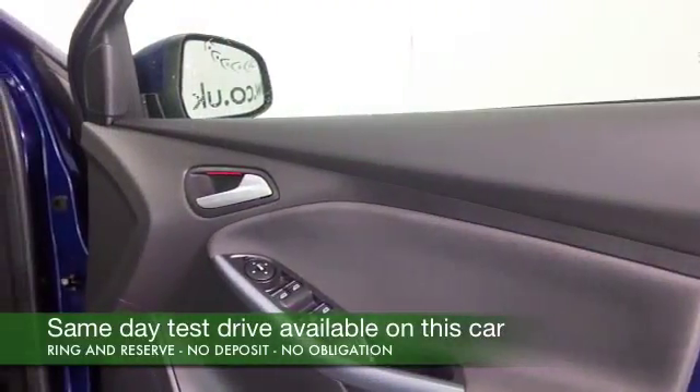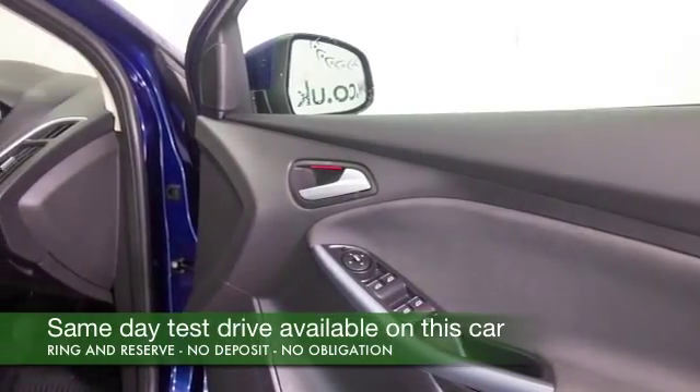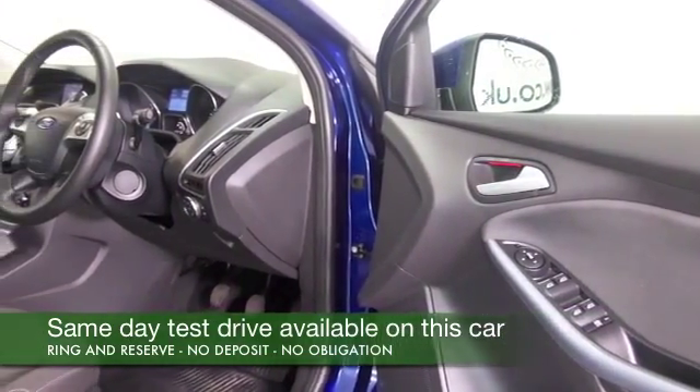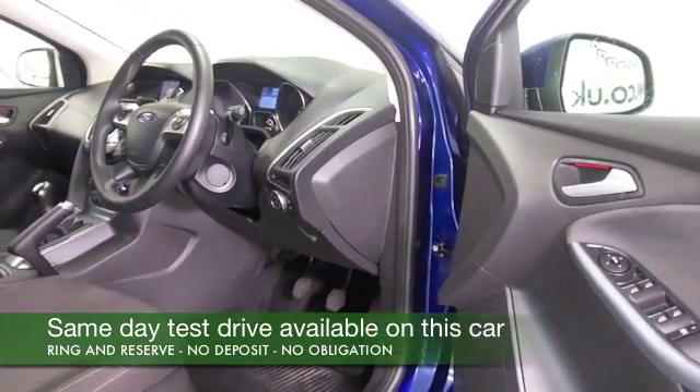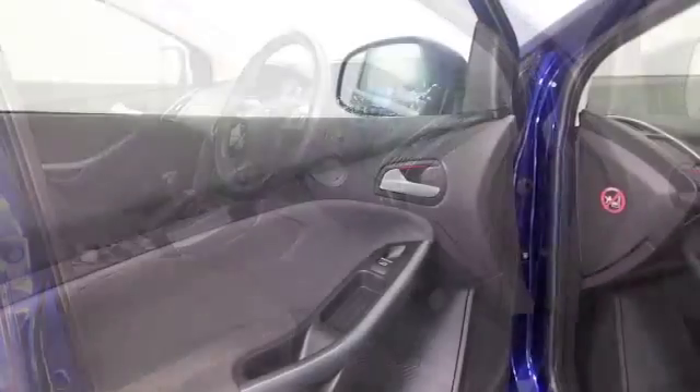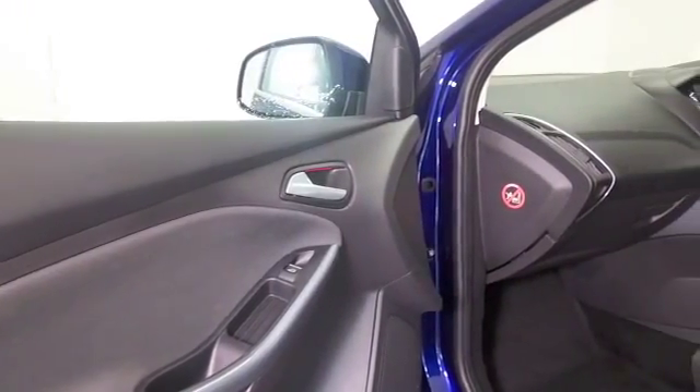This also has the added ingredient of satellite navigation, so a very desirable feature to have. The 1.6 diesel is a great performer — you'll get on like a house on fire. It returns about 67 to the gallon combined.